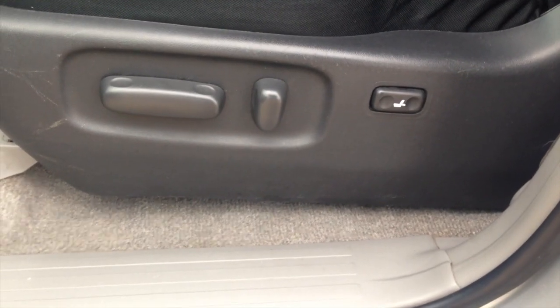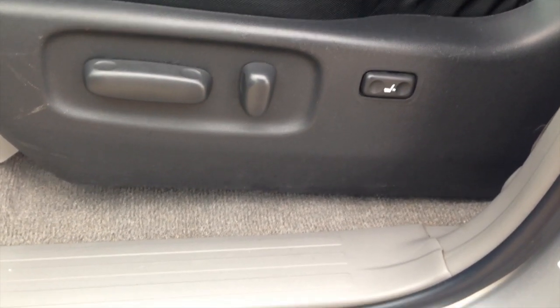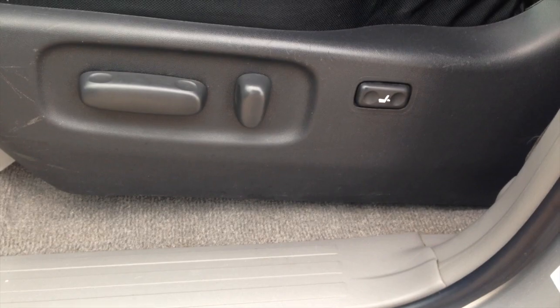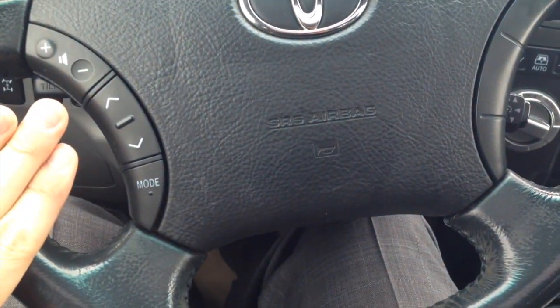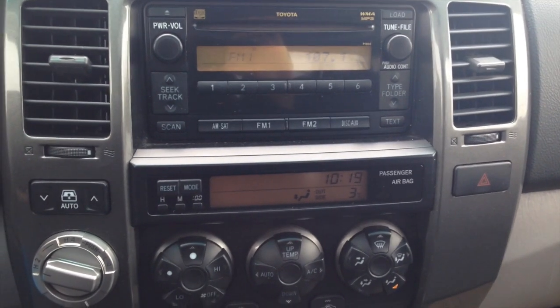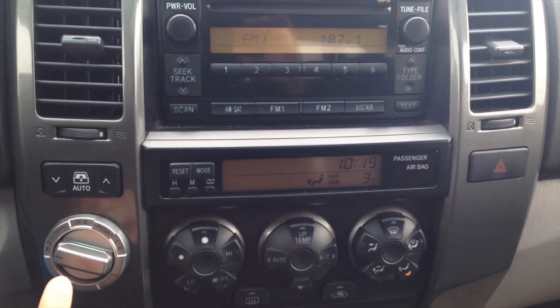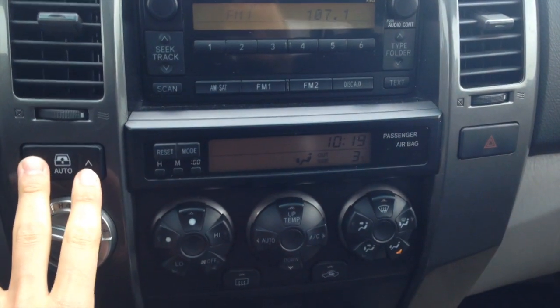The 4Runner comes nicely equipped with a power driver's seat with lumbar support as well as a power passenger seat. You also have your steering wheel audio controls. Here's a quick look at the center dash — you have your two-wheel and four-wheel drive selector as well as your power sliding door for the rear.